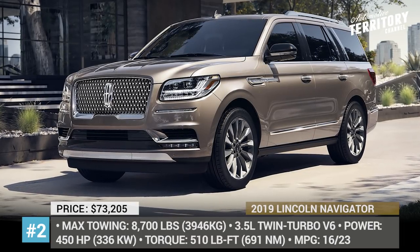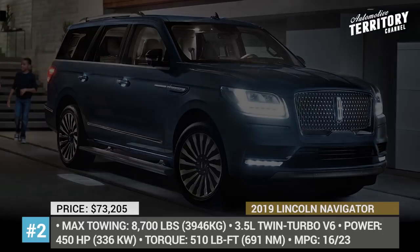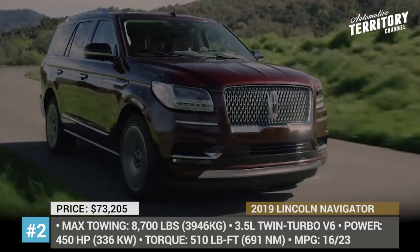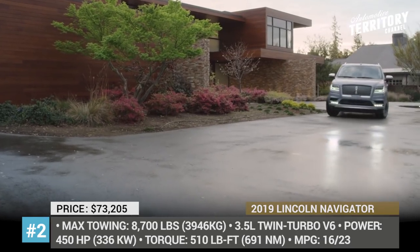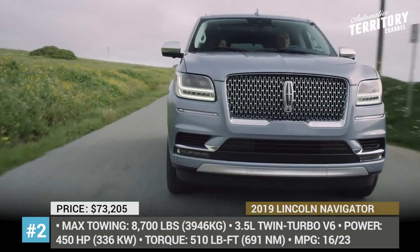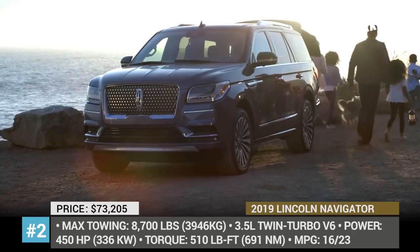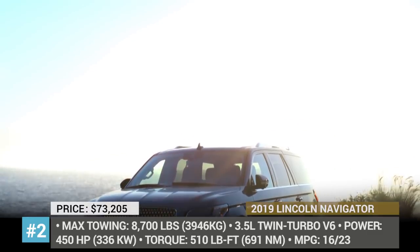Lincoln Navigator. The fourth generation of the Navigator arrived in 2018, boasting Lincoln Continental styling cues as well as major tech and safety upgrades. This nearly doubled its sales, so this year the three-row vehicle continues with only minor changes to keep customers satisfied. It is powered by a twin-turbo 3.5-liter V6 paired with a 10-speed automatic, delivering 450 hp and 510 lb-ft of torque. The Navigator offers more than most competitors in its class, being able to haul a camper trailer or a small boat with its 8,700 lb max rating.